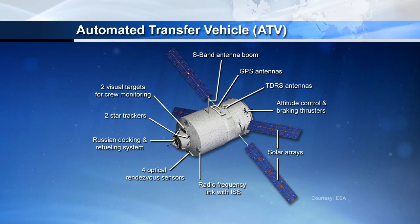Europe's fourth automated transfer vehicle, the Albert Einstein, continued its trek to the International Space Station for a June 15 docking — this Saturday. Two rendezvous burns were scheduled on Wednesday to refine its path to the station, where it will dock to the Zvezda service module's aft docking port.